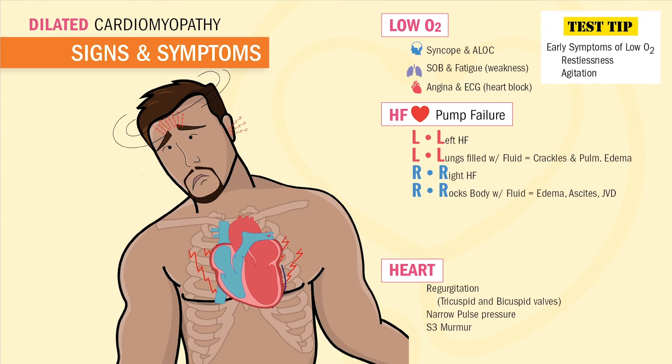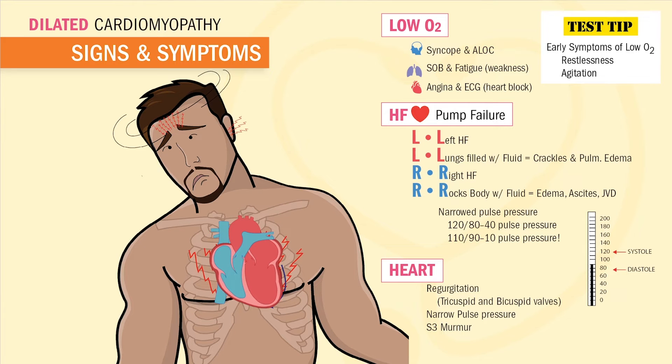We're also going to see narrowed pulse pressure, which is where the blood pressure numbers get closer and closer together. For example, our normal blood pressure is 120 over 80, but it starts getting closer together, turning into 110 over 90. This is a very difficult topic for most students to grasp, but please just understand that cardiac output is dropping. And lastly, we'll hear a murmur near the S3 location.